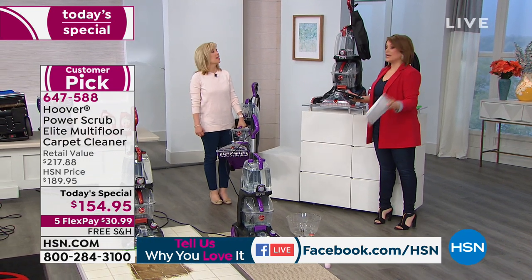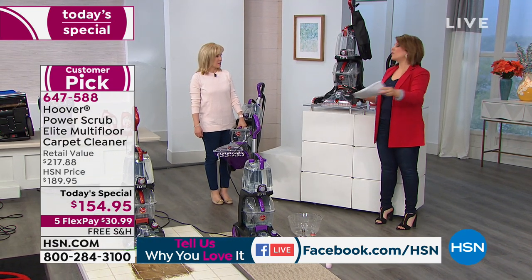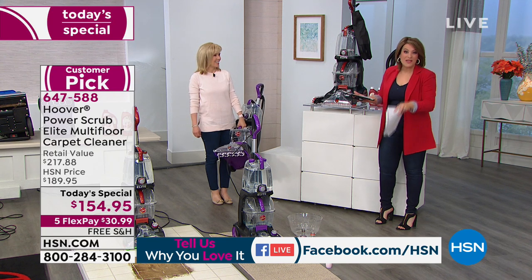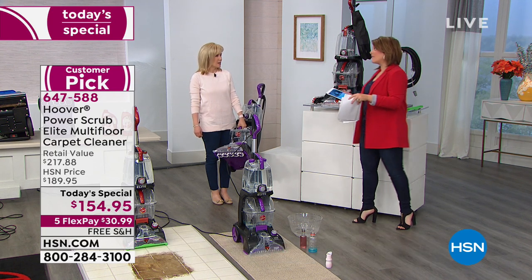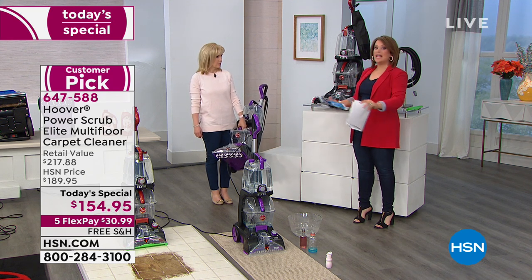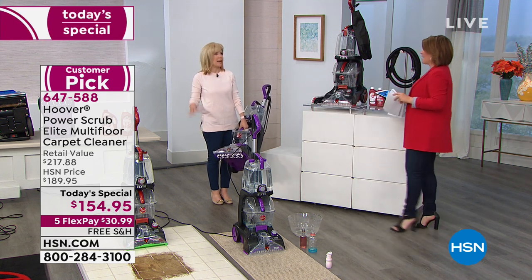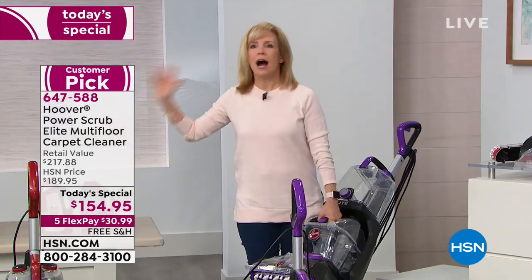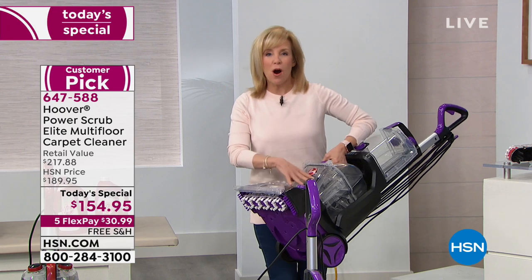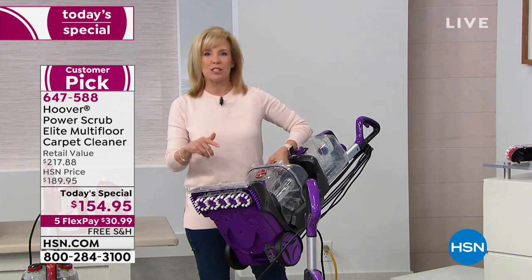We've never done this price before. Even when we had it as a Today's Special a little over a year ago, it was $179. So this is the best price we've ever done as well. Today's the day to finally say yes, I want to do my own carpets, I don't want to spend more money. Carpet is a big investment — I'm going to take care of this today. You can do this yourself. You don't have to hire a professional or go to the grocery store and rent one. You own this and you can use it whenever you have spills.